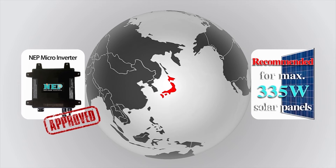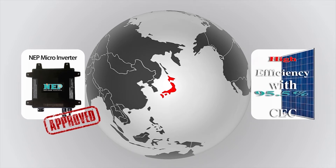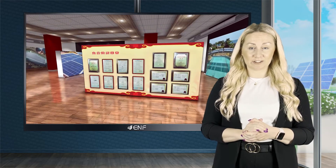Northern Electric uses equipment that meets Hawaiian Electric TROV2 and full frequency and voltage ride-through. The company's inverters reach a CEC efficiency of up to 95.5%.